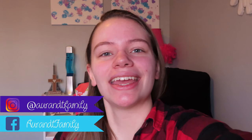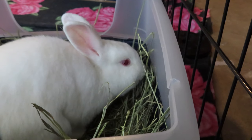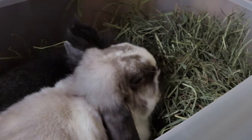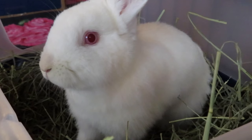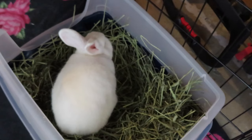Eighty percent of your rabbit's diet should be solely hay. Hay is a great high-fiber source that helps keep your bunny's GI tract moving and helps prevent GI stasis. Hay also helps maintain proper dental health in your rabbit, as chewing down on hay helps wear down their teeth.